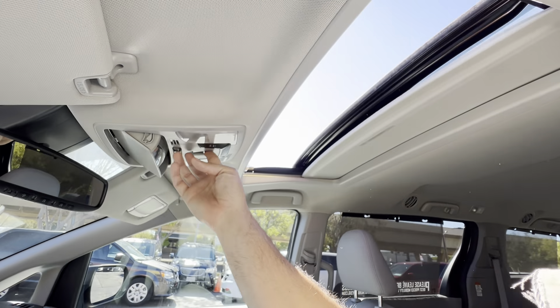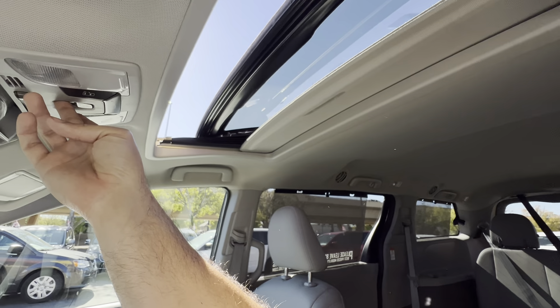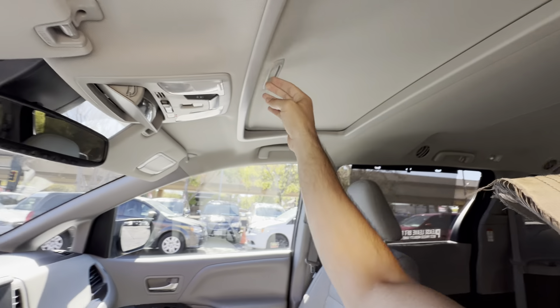What I always look for on a sunroof is any signs of leaks around the roof. It works great — no signs of any leaks.